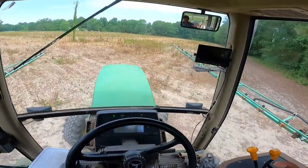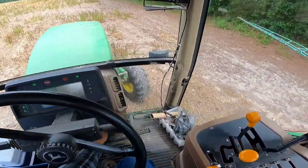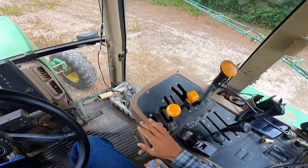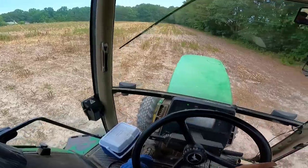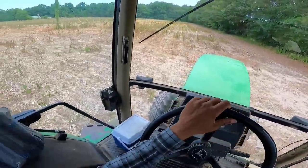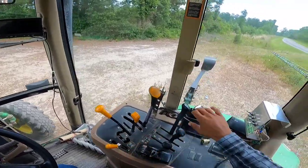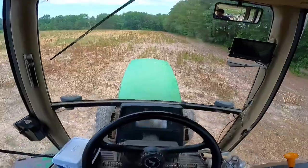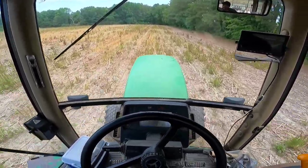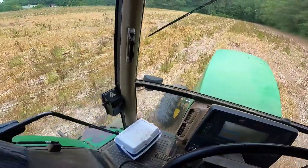I'm gonna make my border pass and that'll be it for these fields. Whoa — we choked down, I was in too high of a gear; that should have been in one. Let me engage the pump and we're gonna take off. That's a little difficult to see the road marker here, but the soybeans are up.